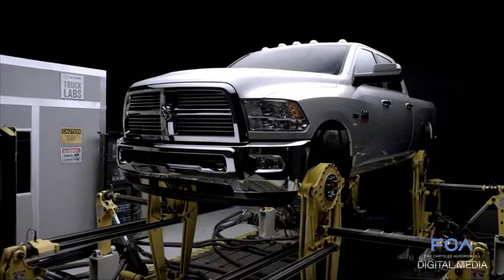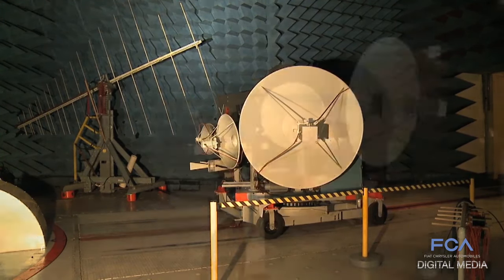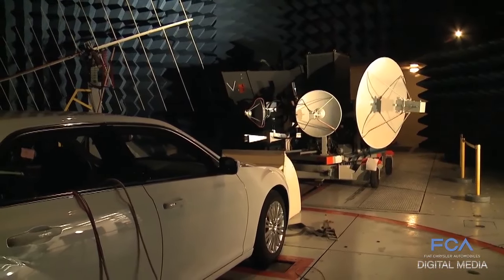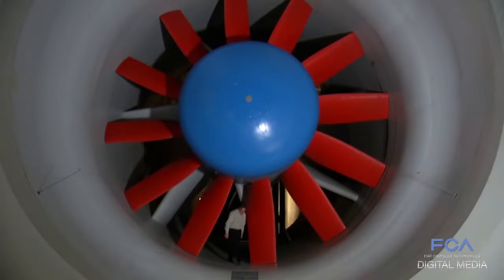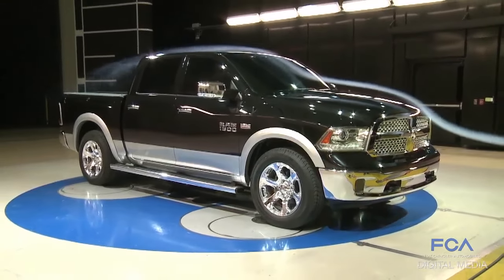On level one, we have all our scientific test facilities. In that is the EMC, known as the Electromagnetic Compatibility Chamber, which tests for frequency disruptions to computers on board. Then there's the climatic chamber, in which case we can actually make it snow inside the building and test the vehicles out. There's the full-scale wind tunnel, which you have to see it to believe it is how large it is.